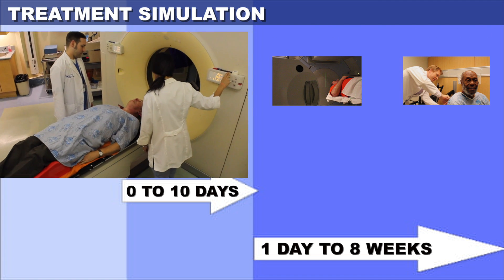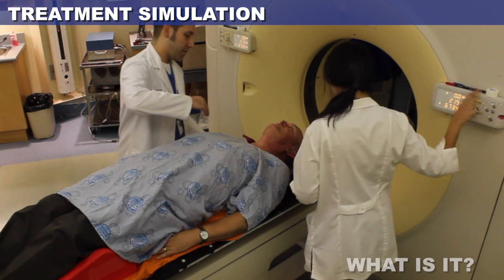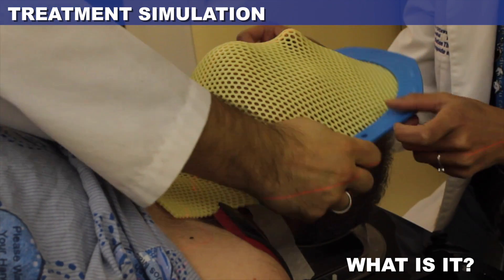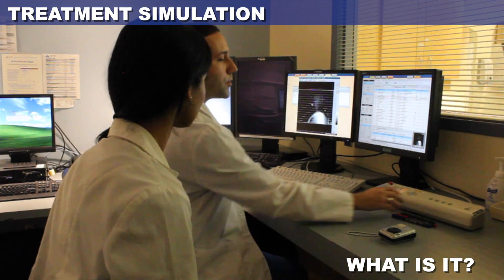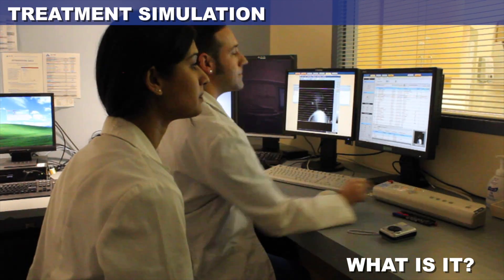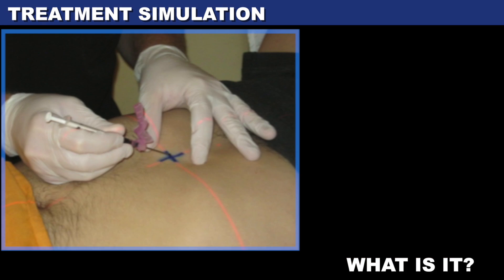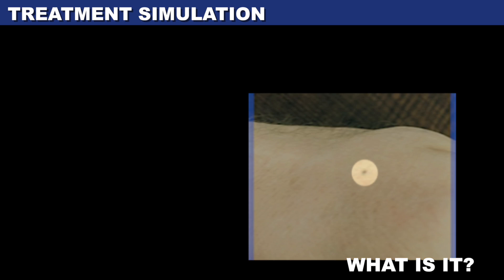The treatment simulation appointment is where we decide on the position that you will need to be in during your treatment, design treatment accessories such as a face mask to immobilize the body area to treat, obtain a CT scan of the body areas that need treatment, and sometimes mark your body with one to five small tattoos using permanent dots of ink the size of a freckle.